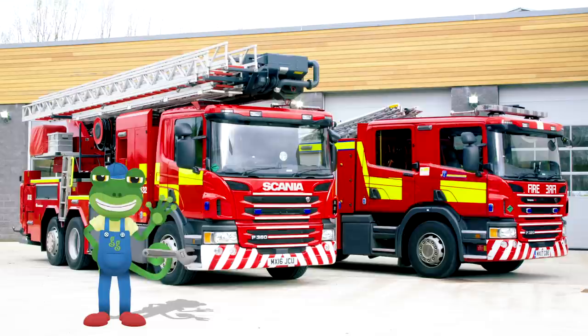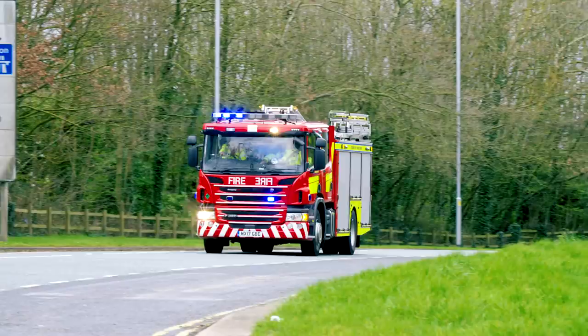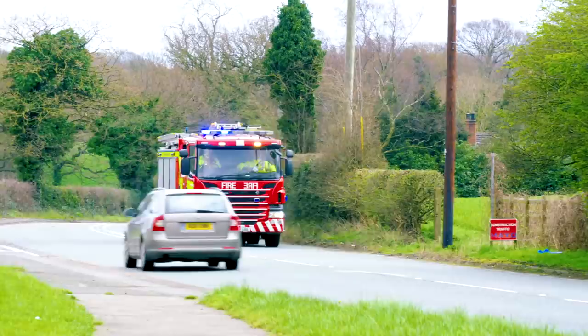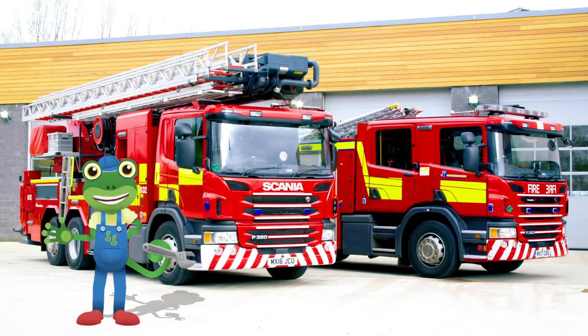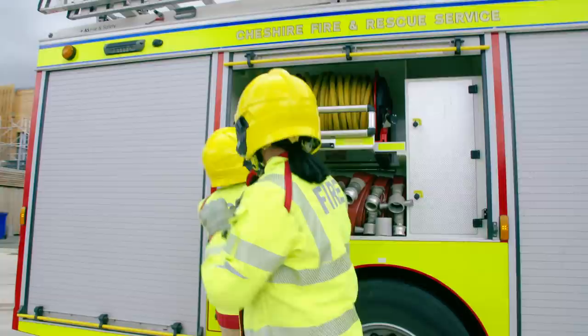Hello everyone! Gecko here, and I'm so excited! Today I'm learning all about fire trucks at this amazing fire station! Fire trucks are used all over the world to help firefighters put out fires and rescue people who are trapped in hard-to-reach places. We're going to meet two different fire trucks today and get to meet the brilliant crew members of Lim Fire Station. These amazing fire trucks and firefighters are experts at putting out fires!